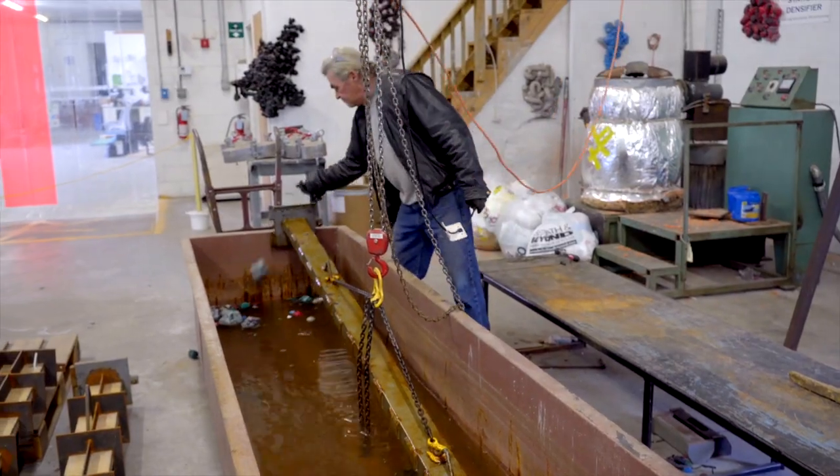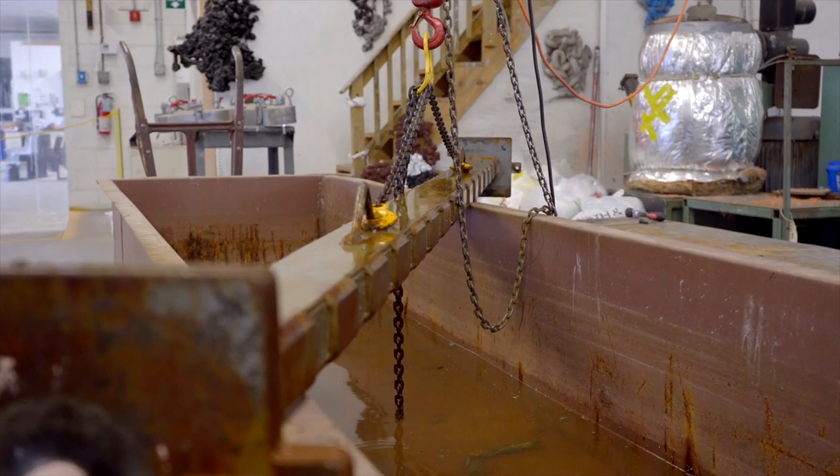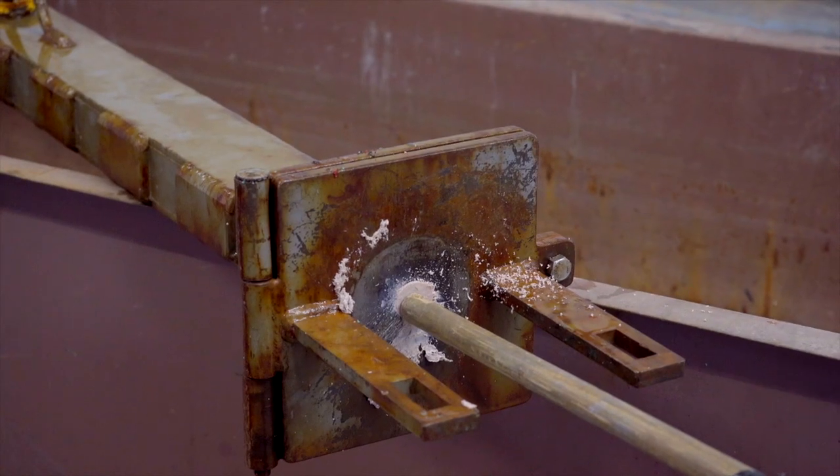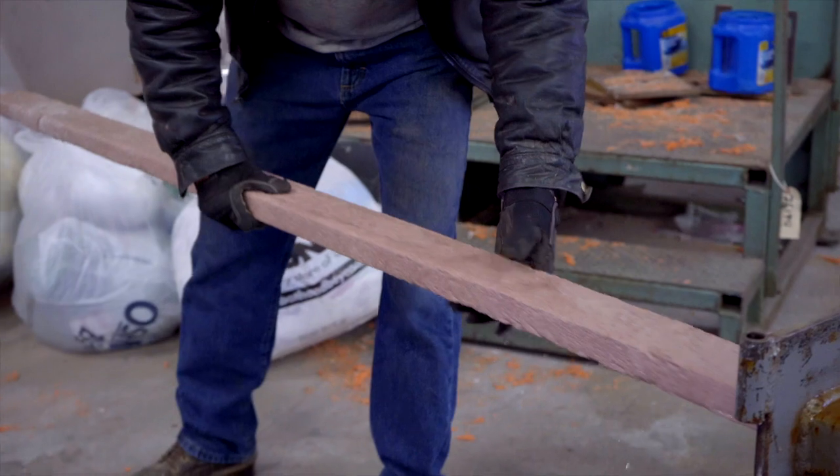It comes out of the extruder into a mold. When the mold is full we pick it up, put it in a tank of water, let it cool off, wait about 10 minutes, and open the mold and slide out the board or whatever it is we're making.